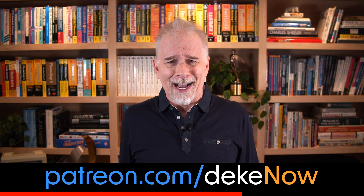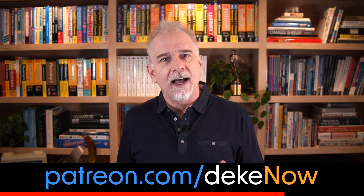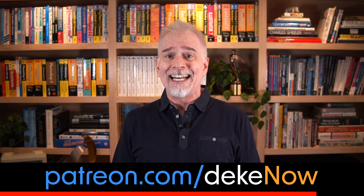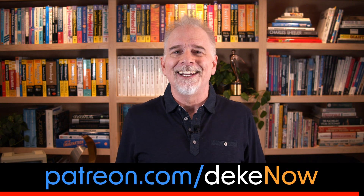Apple Vision Pro costs more than $3,000. Joining my Patreon costs $5. Plus, there's tons more exclusive content each and every week. Join me — you'll be so glad you did.